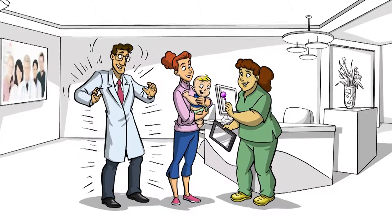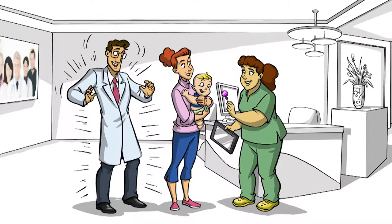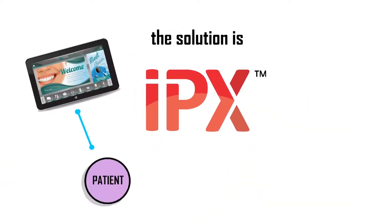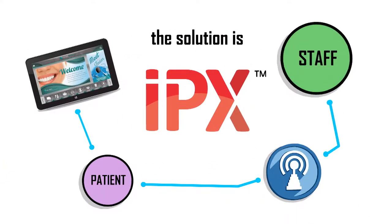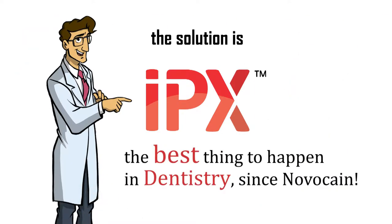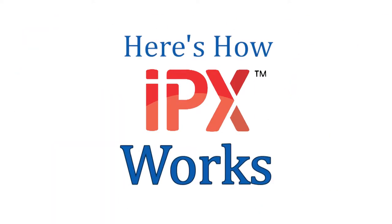As a dentist, we want to make the process as painless as possible. The solution is IPX, an interactive patient experience combined with today's technology. IPX is the best thing that happened in dentistry, well, since Novocaine. Here's how it works.